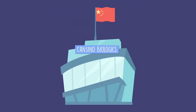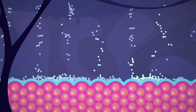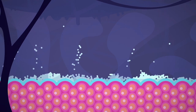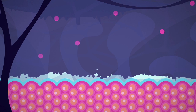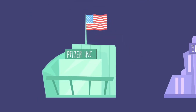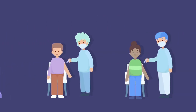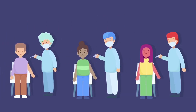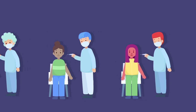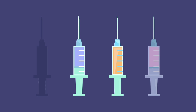China's CanSino Biologics has also designed an RNA vaccine based on the S protein that induces the immune system to make antibodies that block the ability of the virus to fuse with the cell. Recently, in April 2020, Pfizer Inc. and BioNTech SE have gotten approval for Germany's first human clinical trials of a coronavirus vaccine. Human trials have just begun in the UK, and the government believes there will be an approved vaccine by August.